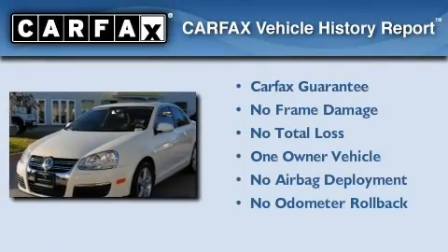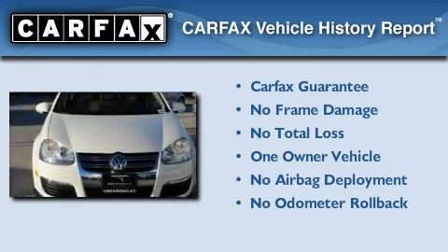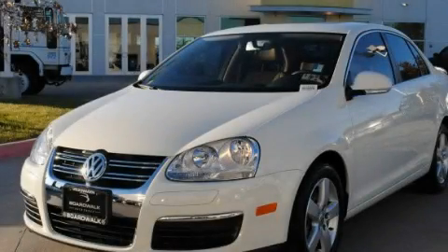This Volkswagen has had only one owner, and it qualifies for the Carfax Buyback Guarantee. This vehicle won't last long at this price. Call and arrange a test drive now.